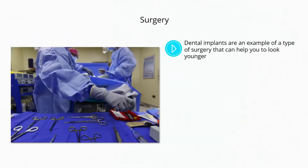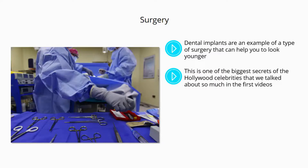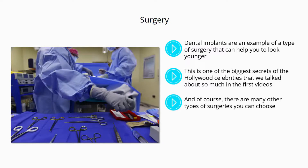Surgery. Dental implants are an example of a type of surgery that can help you to look younger. Another is to get veneers — a very non-invasive procedure that can transform the way you look. This is one of the biggest secrets of the Hollywood celebrities that we talked about so much in the first videos. White, straight teeth will make you look like a million bucks.